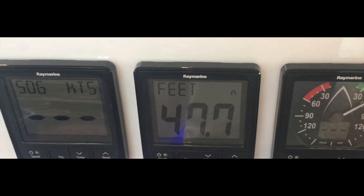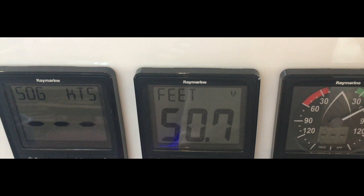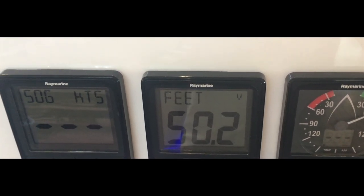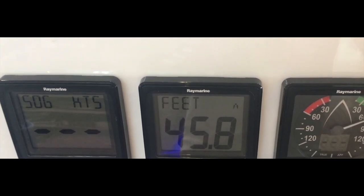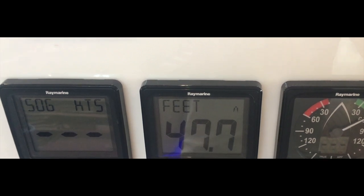Marine combo pack — depth, speed, and wind systems pack well. Every boat needs this system. The system gives you depth, minimum and maximum depth, all kinds of hard-to-beat alarms, speed over the water, and speed.